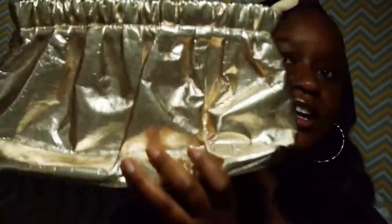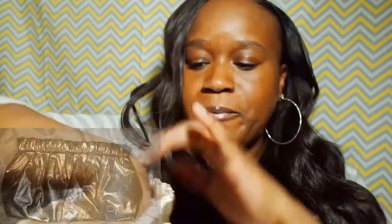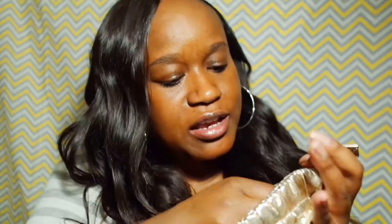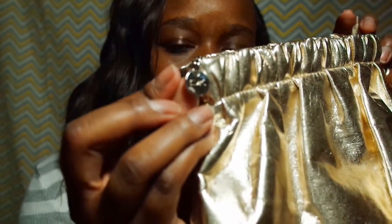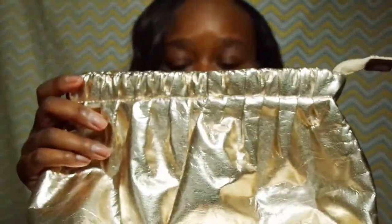This is a Donna Karan clutch — Donna Karan cosmetics, like a cosmetic bag, but of course I use it as a clutch. You zip it up and it has the little DK symbol on there. This was a dollar.